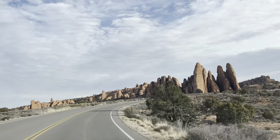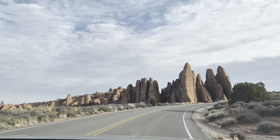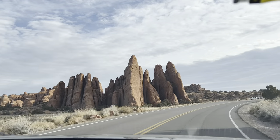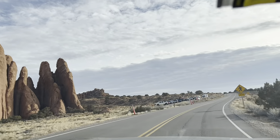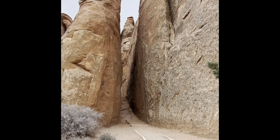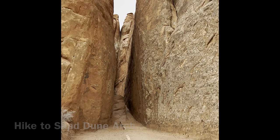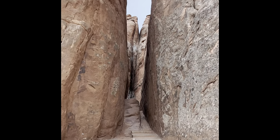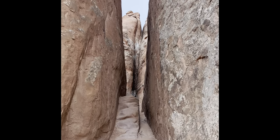After visiting the Windows section arch, we visited Sand Dune Arch. The trailhead for this arch is near the main park road. It is short and simple — a 0.3 mile out and back trail. The trailhead starts in a little slot canyon.